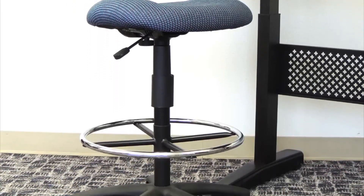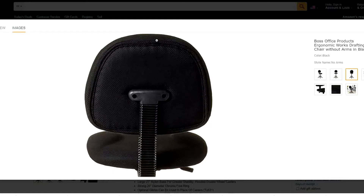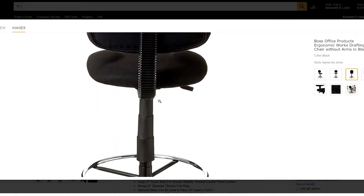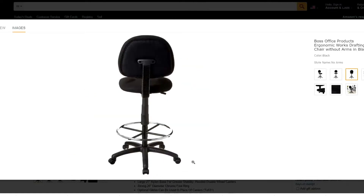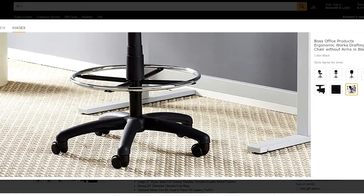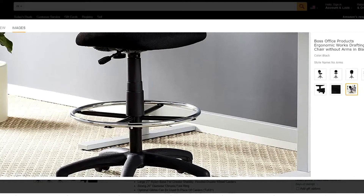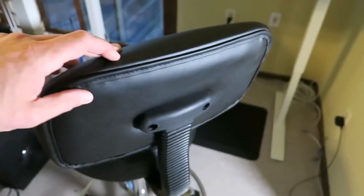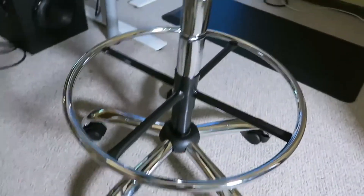Why you need this chair: the Boss Office Products B1615 line of chairs is built for supreme comfort and utility. Quality construction and easy care fabric guarantee long lasting comfort. It has an ergonomic design with built-in lumbar support, and a waterfall seat design that reduces stress to your legs by increasing circulation. For stable construction, the durable 5-star nylon base in a solid 27-inch diameter has full swivel and hooded double wheel casters which allow for smooth movement and added stability.